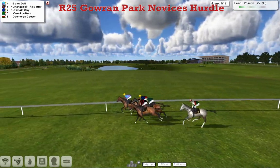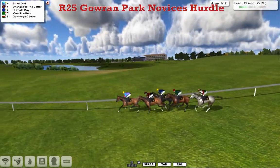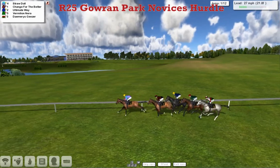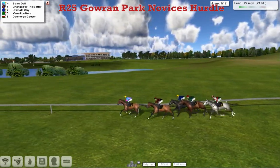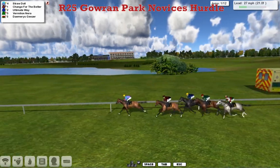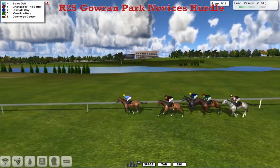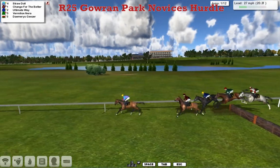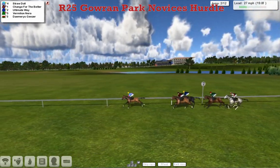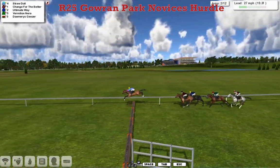All five of them will pick up some prize money if they all get round. Straw Doll is in front, Change for the Better second, Ultimate Way is in third, and Vermillion Nearer — James Sherry's had a good comeback. Gray in there in fifth with Damaris Gieser. Straw Doll is in the lead for David Robertson, Change for the Better second, Leon van Rendsburg's Ultimate Way next, and James Sherry's Vermillion Nearer. James Buckingham is doing particularly well especially on the flat. Damaris Gieser the back marker for Graham Clutterbuck, who's picked up some good wins already this season.